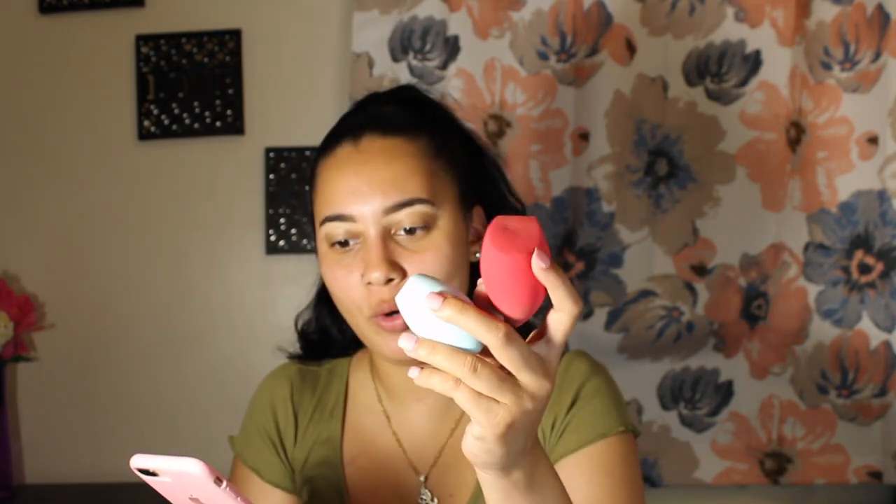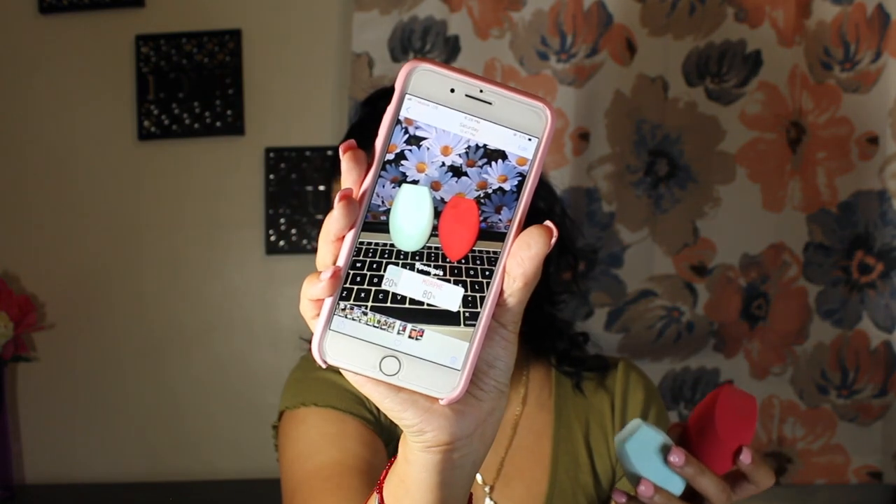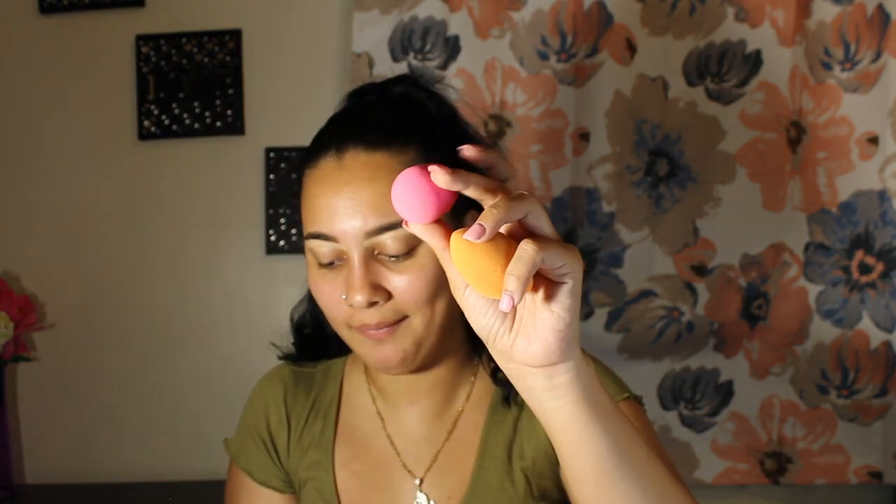Let me go to the sponges because I do have to blend that out. I have four sponges here: the Believe Beauty sponge, the Morphe sponge, the Real Techniques sponge, and the Beauty Blender. Because I couldn't put all four in one poll, I'm just going to pick whichever had the highest. Between the Morphe and Believe Beauty, Morphe had 80% and Believe Beauty had 20%. Between the Beauty Blender and Real Techniques, Beauty Blender had 56% and Real Techniques had 44%. So I'm going with the Morphe at 80%.